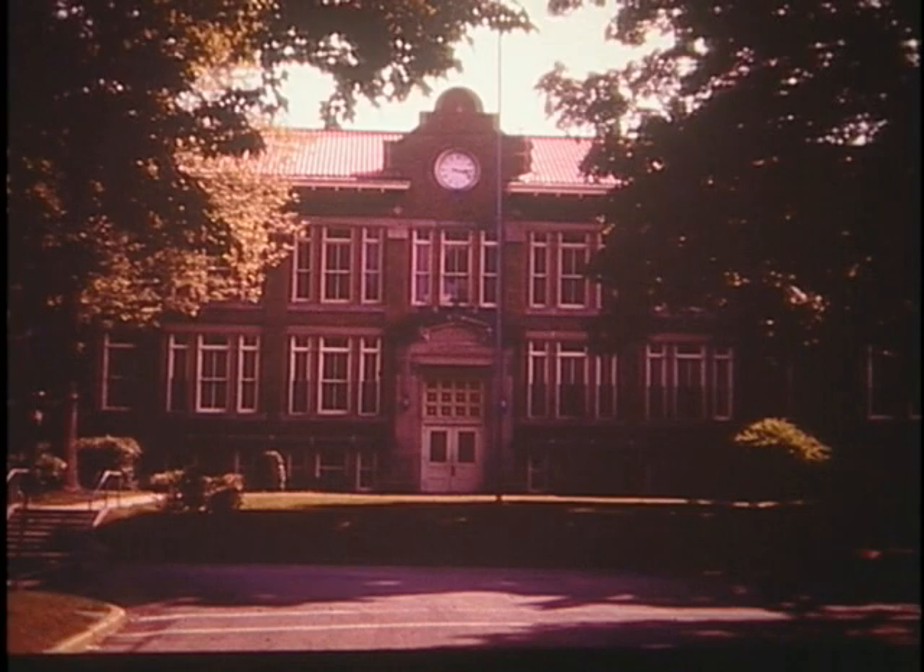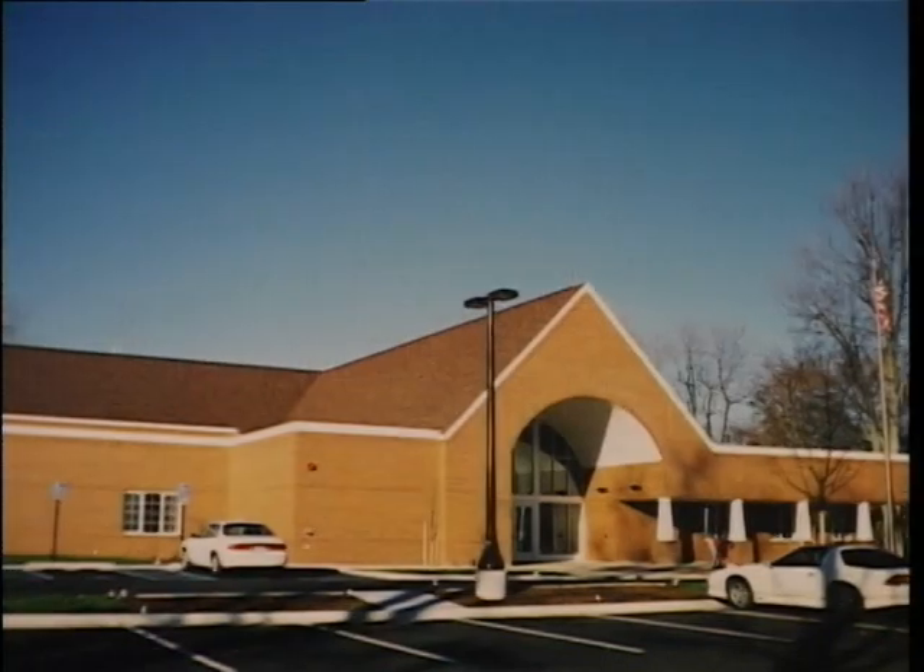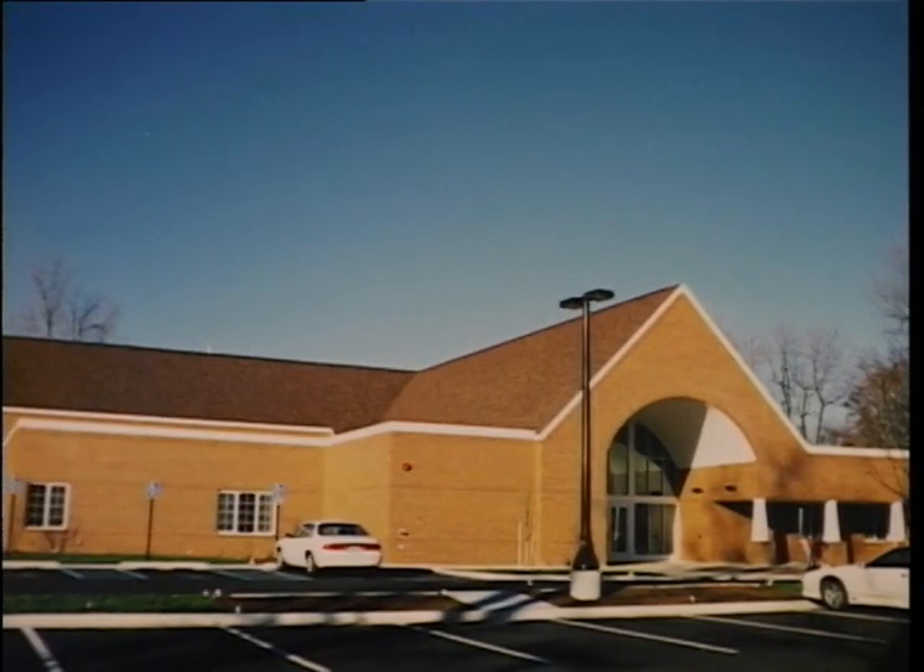A new school was built on Hillcrest Street, and this one was torn down in 1977. The Flat River Community Library now occupies this site.